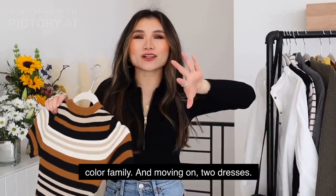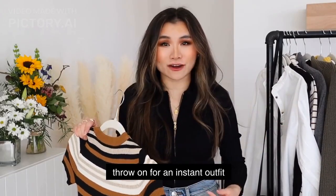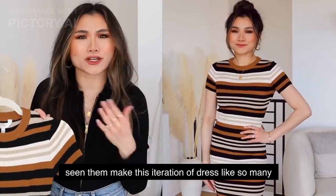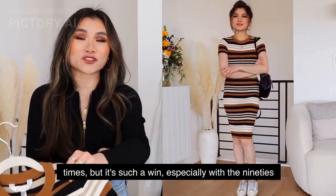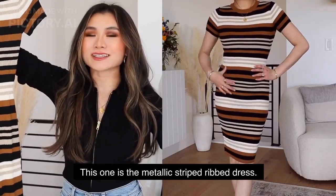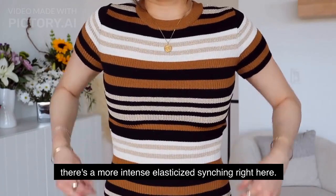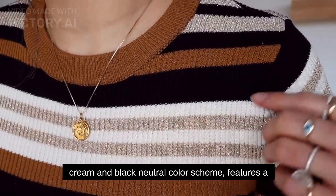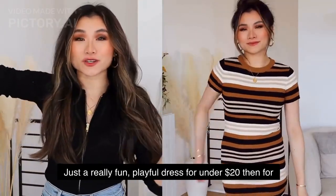Moving on to dresses — I have two really casual ones that are great to just throw on with some cute white tennis shoes. This one is from No Boundaries, and I feel like they've made this iteration of dress so many times, but it's such a win, especially with the 90s/2000s style that's really in right now. This is the metallic striped rib dress. It has a bodycon fit with a more intensely elasticized cinching. It's a nice at-the-knee length in a brown, cream, and black neutral color scheme, with a simple crew neck and short sleeve — a really fun playful dress for under $20.